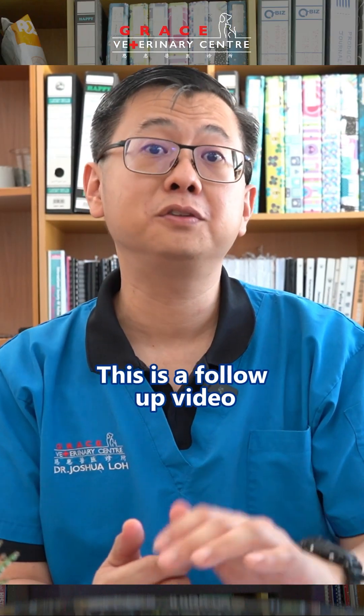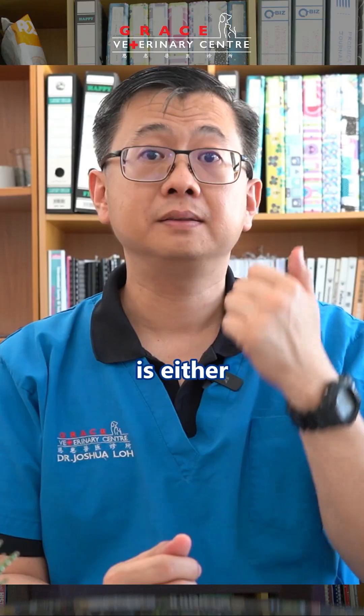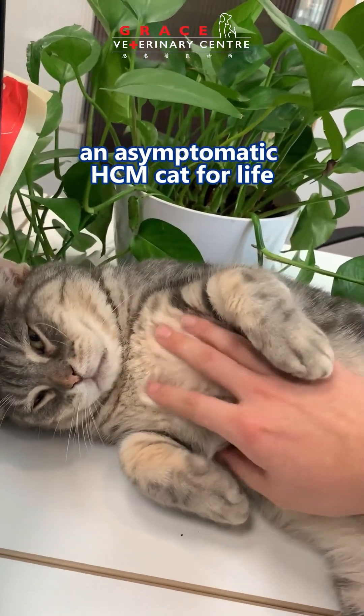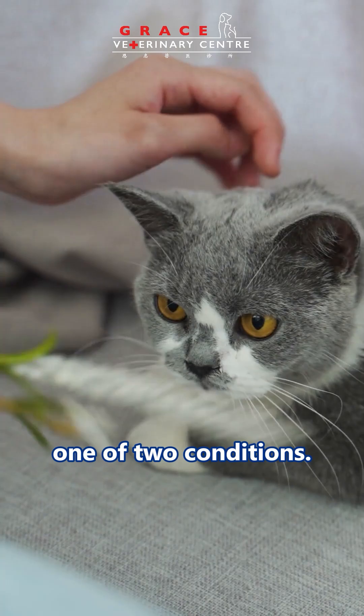Hi, pet parents. This is a follow-up video to my earlier video. The consequence of feline HCM is either they will remain an asymptomatic HCM cat for life, or number two, these cats may develop one of two conditions.